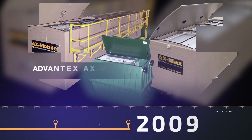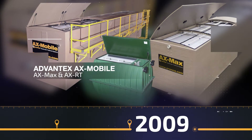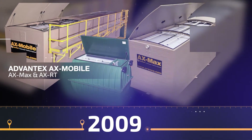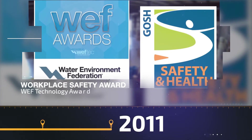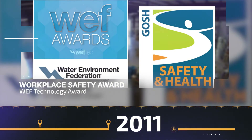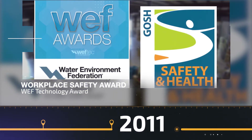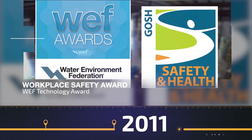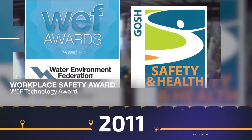Also in 2009, we launched the Advantex AX Mobile Wastewater Treatment System, followed the very next year by the AX Max and the AX RT. In 2011, our ongoing focus on workplace safety pays off when Orenco's tooling department wins the Governor's Occupational Safety and Health Award for ergonomic improvements in production. We also celebrate when our Advantex Technology wins the Water Environment Federation's Innovative Technology Award.